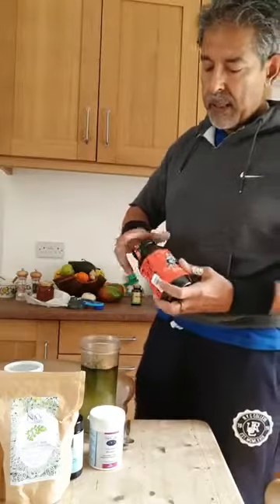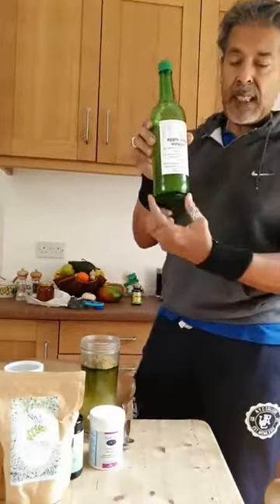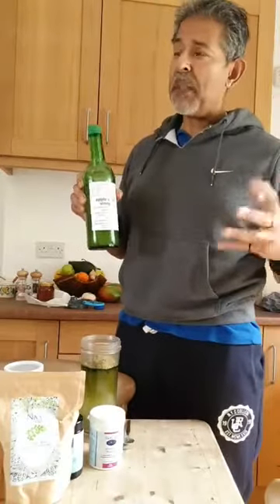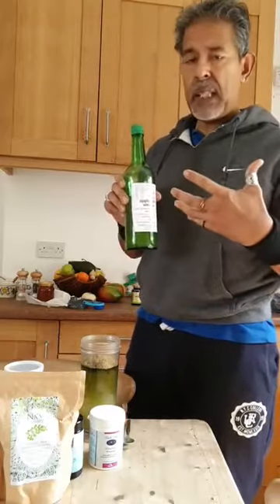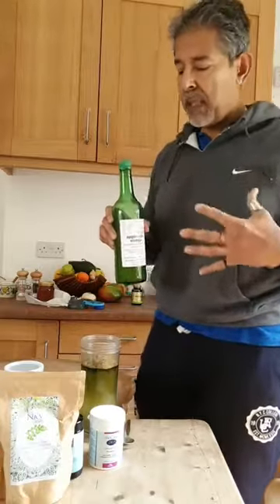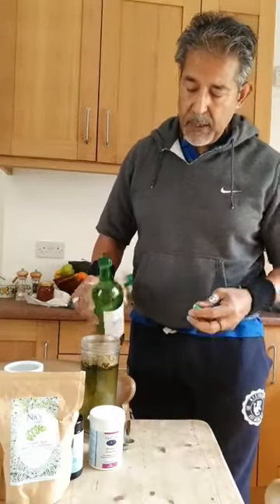That goes in, and then I top it up with apple cider vinegar with the mother. You don't shake it because there's a sediment that sits at the bottom. It's basically the sediment from organic fermented apples. It's very acidic, but it's amazing because it helps your metabolism work better and helps you digest your glucose. Normally I'd put a couple of tablespoons in.